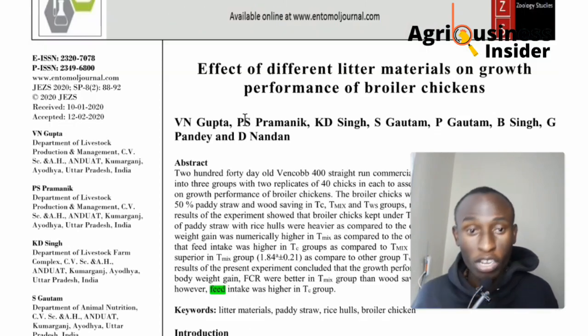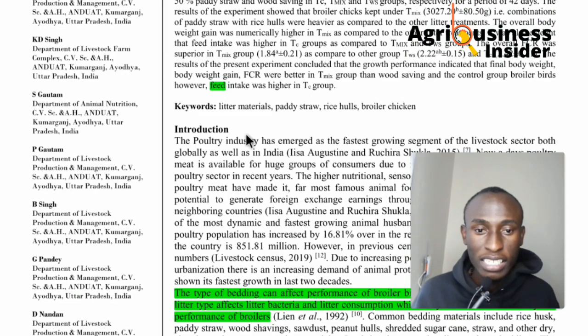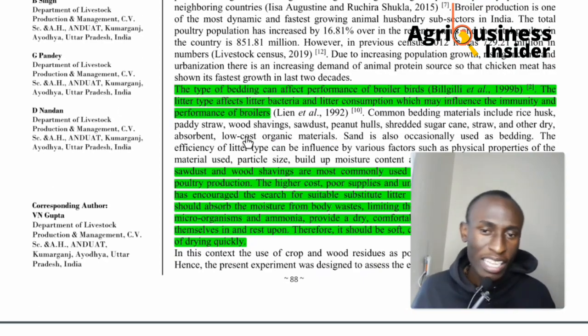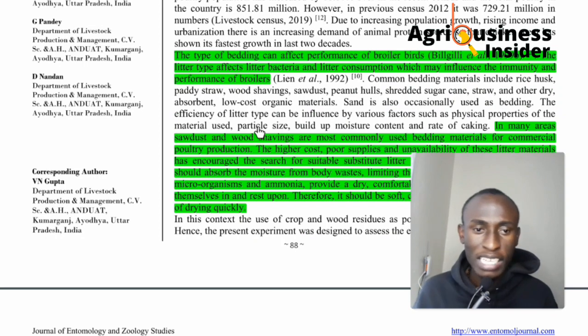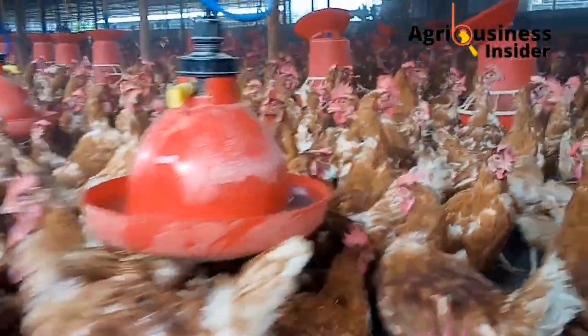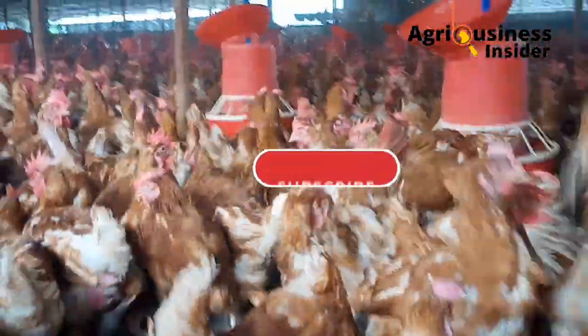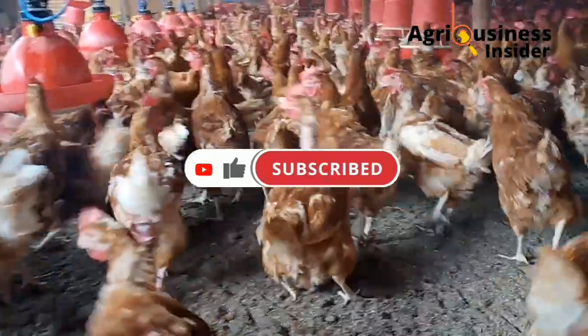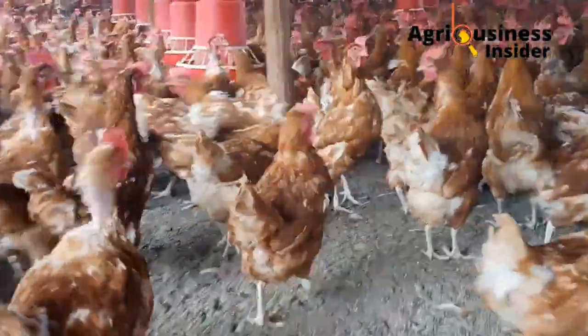This is a very interesting report because most farmers use sawdust and wood shavings as the most commonly available litter in commercial chicken production. The choice of litter often comes down to cost, availability in your area, and other factors.